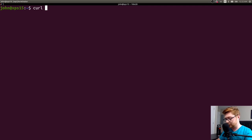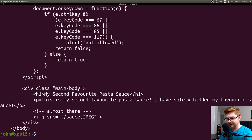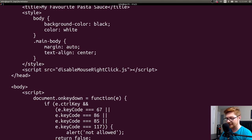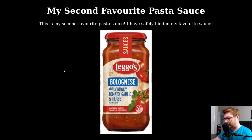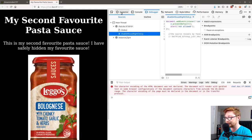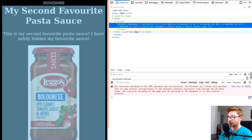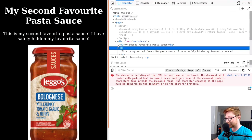I'll fire up a terminal and just curl this thing. Looks like we have the code I could see: 'This is my second favorite pasta sauce. I've safely hidden my favorite sauce,' and there's a sauce.jpg. There's also some JavaScript here — document onkeydown — those are probably the key combinations to prevent me from viewing source. There's also a disable-mouse-right-click.js being loaded. If I hit F12 to open up the developer tools, I can get into the inspector tab. I can see that same code that disables what I was looking at previously, and everything from curl is visible in the div section.